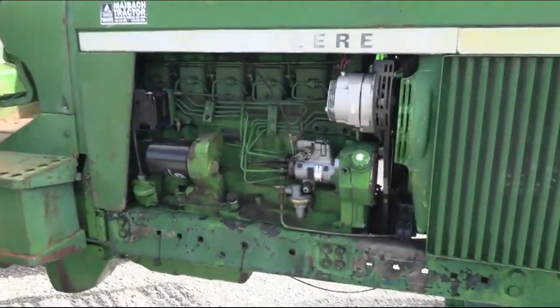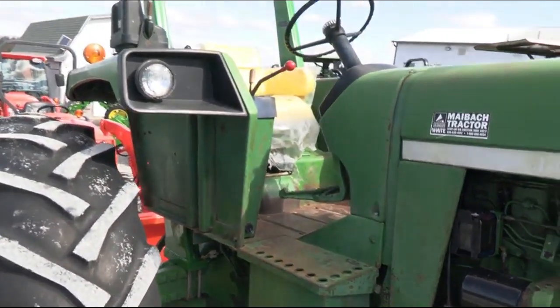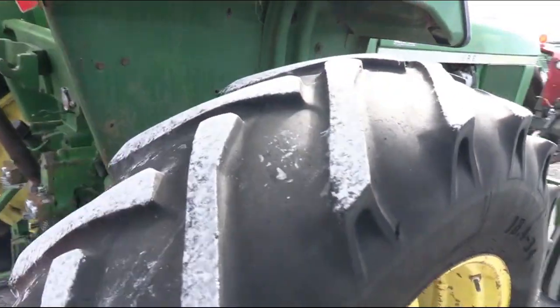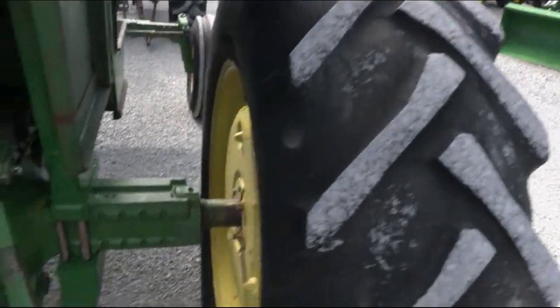It has a six-cylinder John Deere diesel engine. It's a pretty clean tractor as far as oil drips and stuff like that. It does have two sets of rear wheel weights. Back tires are probably about half of life remaining or so, somewhere in that vicinity.